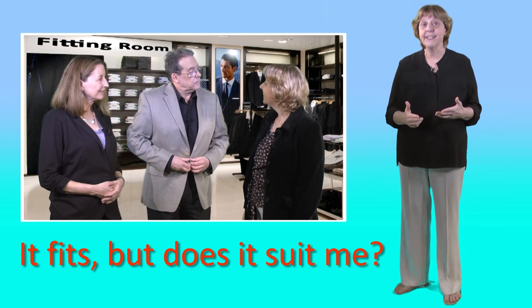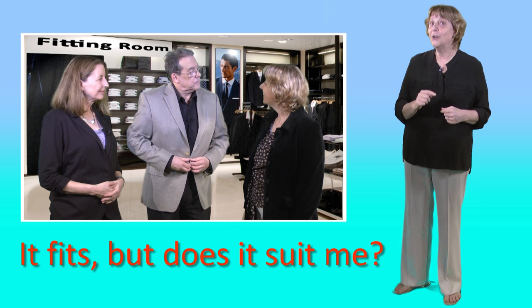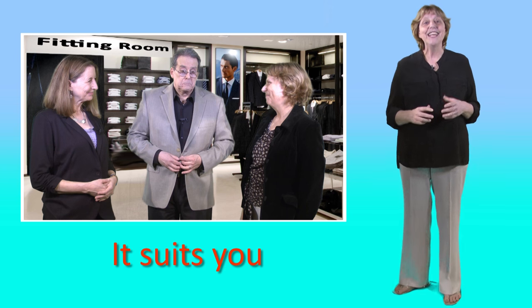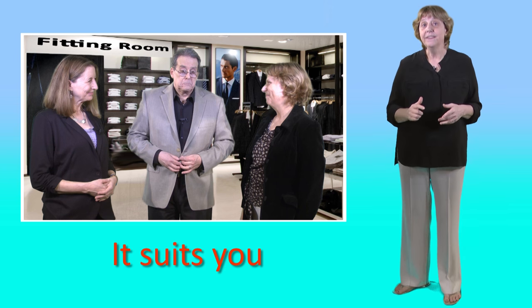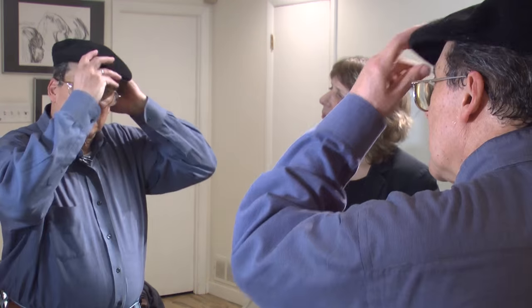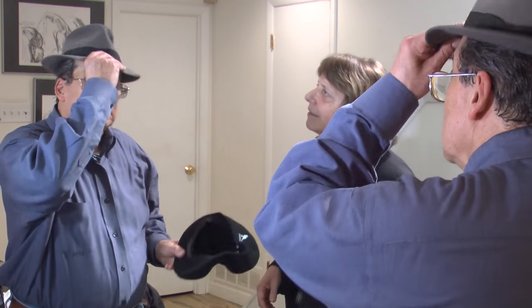Clothes that fit you are the correct size and shape, but clothes that suit you are rather different. Does it suit me? Yes, you look very nice in it. If clothes suit someone, then the styles and colours make them look attractive. What hat shall I wear? Does this one suit me? Try this one. Now that one suits you.